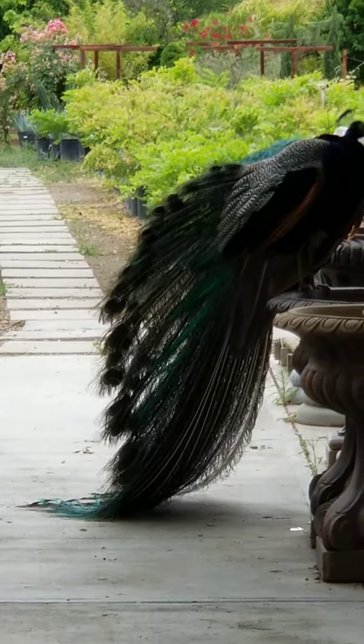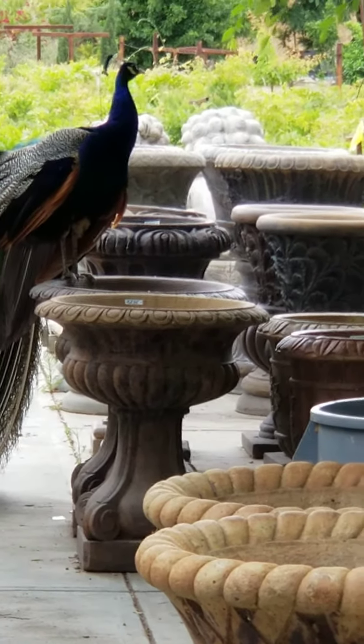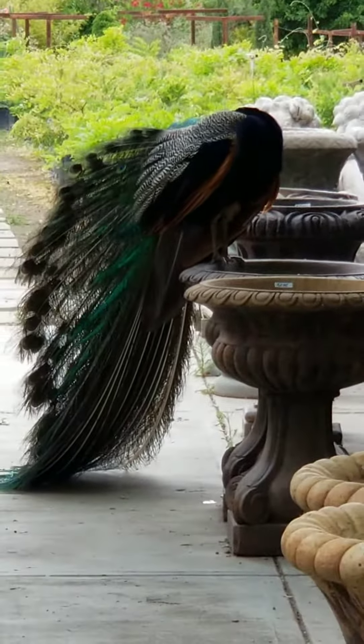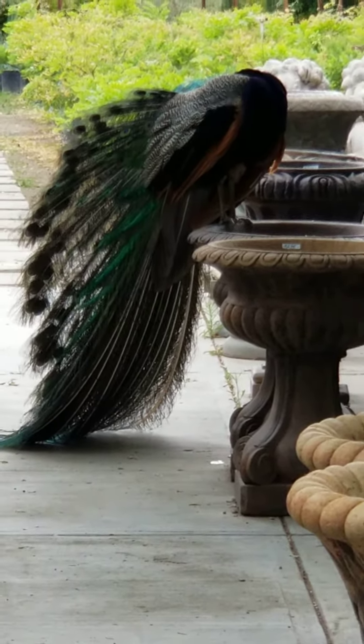You've got to get us one of these. Because once they're on your property, they don't go anywhere — they're like homing pigeons. But once they're home, they don't go anywhere.